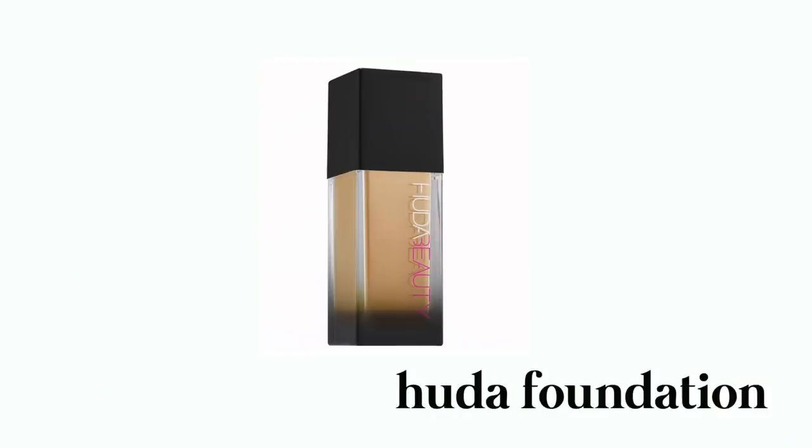Moving on to makeup. This is hard to narrow down because I've tried so many different products over the years, but I'm just going to share what I've been loving recently. I have a lot of foundation and skin products lately — I've just been trying out different ones. Huda Beauty Foundation — I really, really like this. My sister swears by this foundation. I've been trying it out and I really love it. It gives me a beautiful sheen. It's a little bit heavier, so if I'm really going all out with makeup, I'll wear that one.